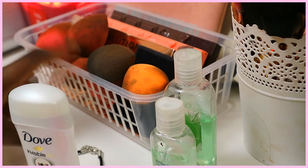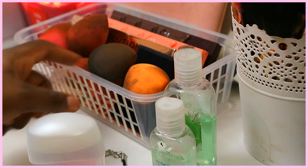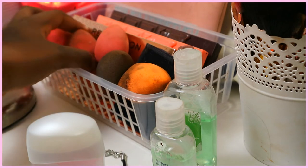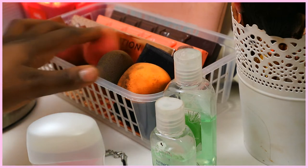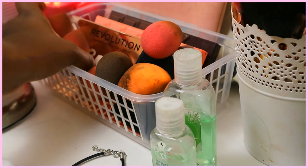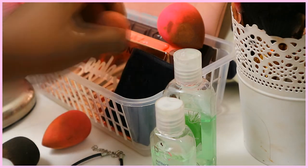Now moving into this section, I have six beauty blenders: one from Real Techniques, a couple of knock-offs, and the real Beauty Blender is somewhere deep in here. These two are B beauty blenders and I love these two compared to the actual Beauty Blender, which is weird. I'll just take them out so I can show you the rest of the stuff in here.